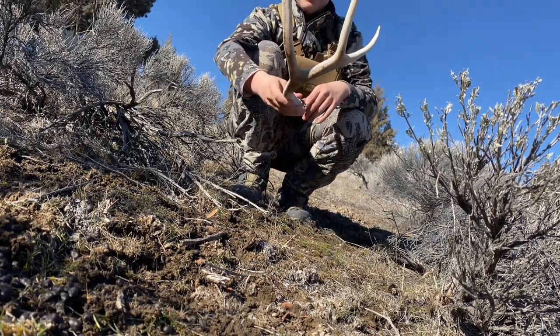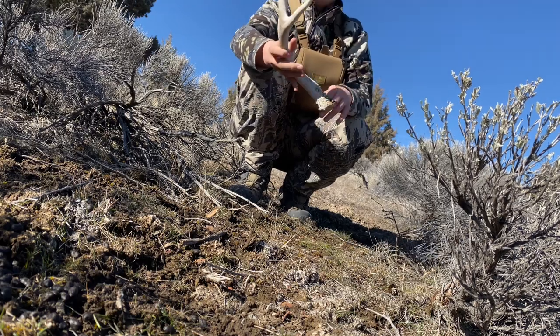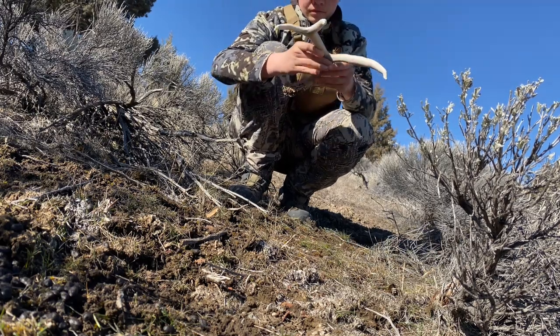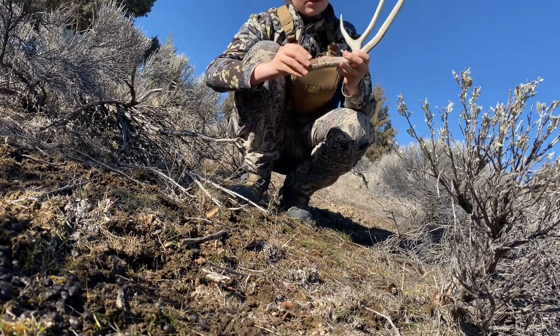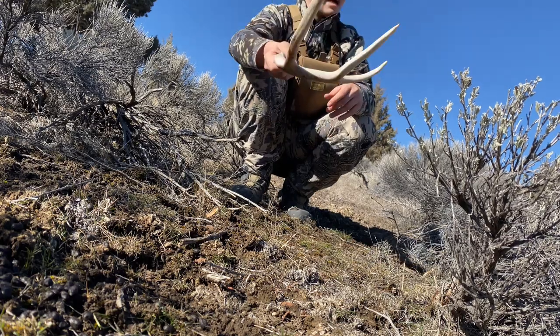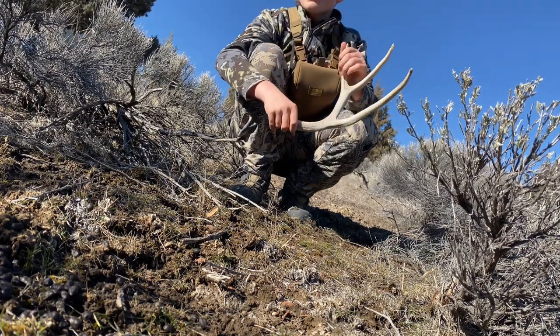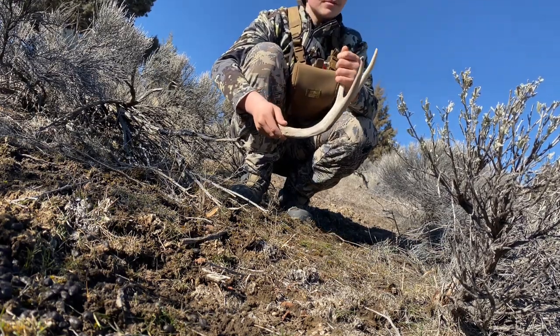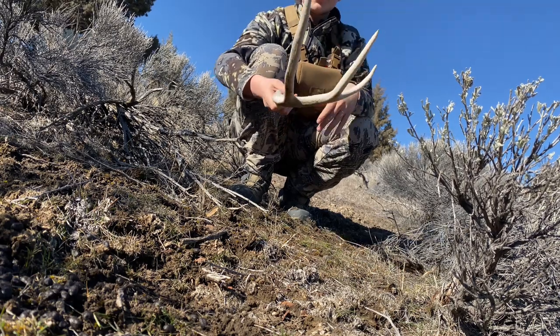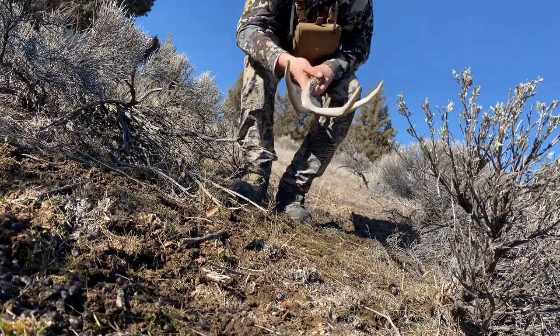It's a good buck shed, cool little three. Still had some brown down there but I'm happy with that. About seven minutes from the truck and already got two buck sheds. It's looking like it might be a good day.